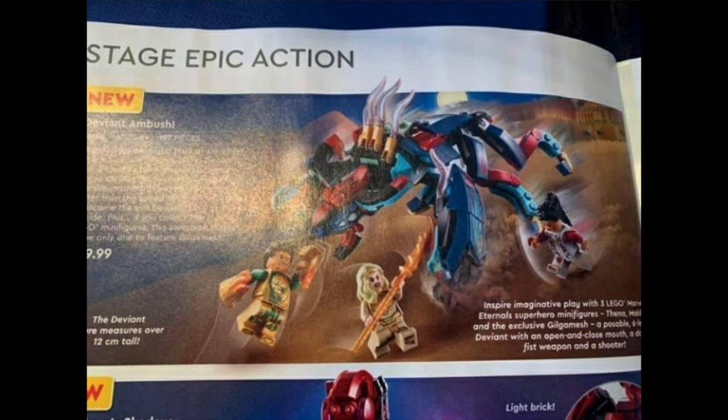We also have Thena, who has really cool printing with the Ninjago staff from the Ice Wave. We also have Makkari — she's got a brand new hair piece, and her clothes look a little bit like Sif's. I love the design with that gray and maroon, looks really really cool. Then this Deviant especially reminds me of those Hero Factory monsters. I love the look of it with some really cool stickers and pieces. Very excited for that set.